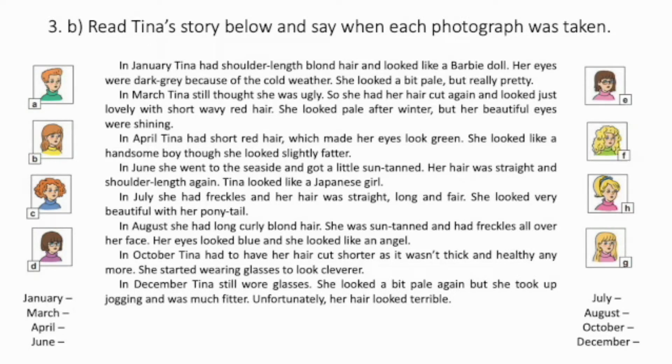She looked pale after winter, but her beautiful eyes were shining. In April, Tina had short red hair, which made her eyes look green. She looked like a handsome boy, though she looked slightly fatter. In June, she went to the seaside and got a little sun-tanned. Her hair was straight and shoulder-length again. Tina looked like a Japanese girl. In July, she had freckles and her hair was straight, long and fair.